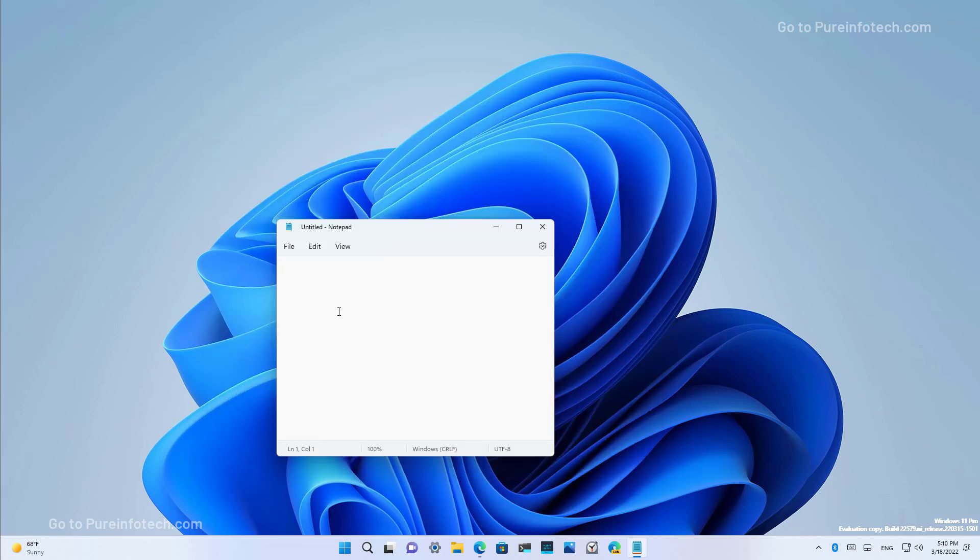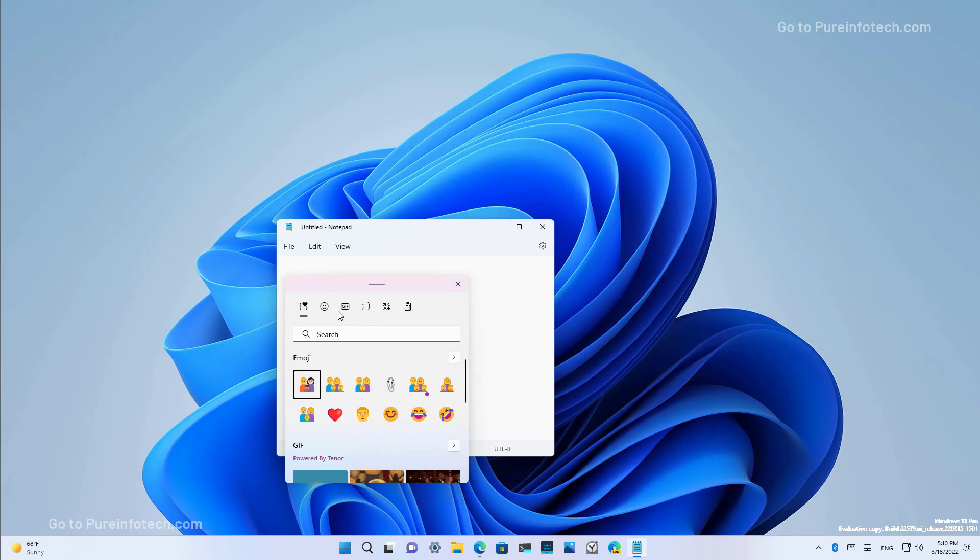Also, the emoji system has been updated, and now the emojis that you can actually customize will include a dot at the bottom right corner that lets you know that that specific emoji is customizable.